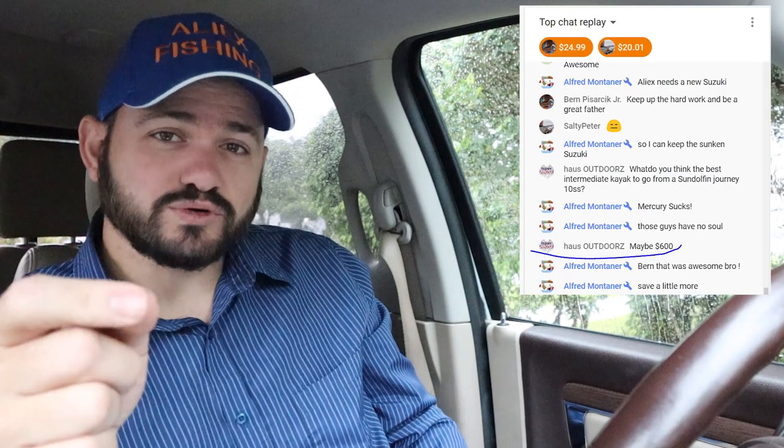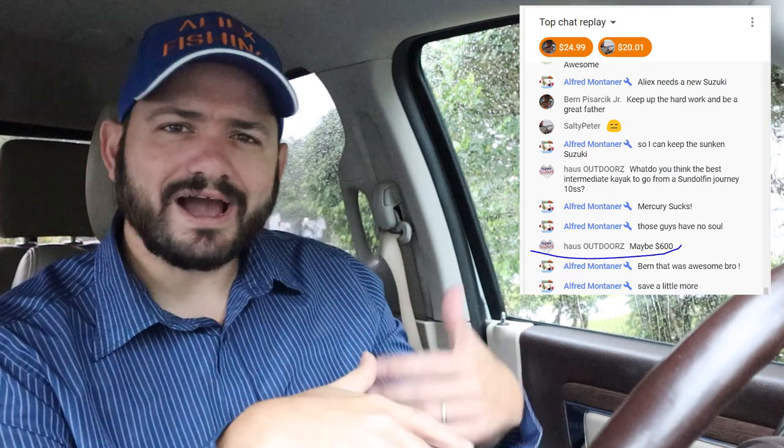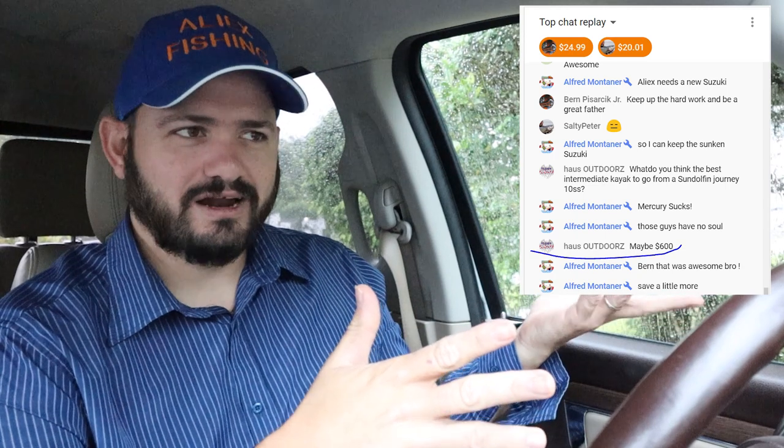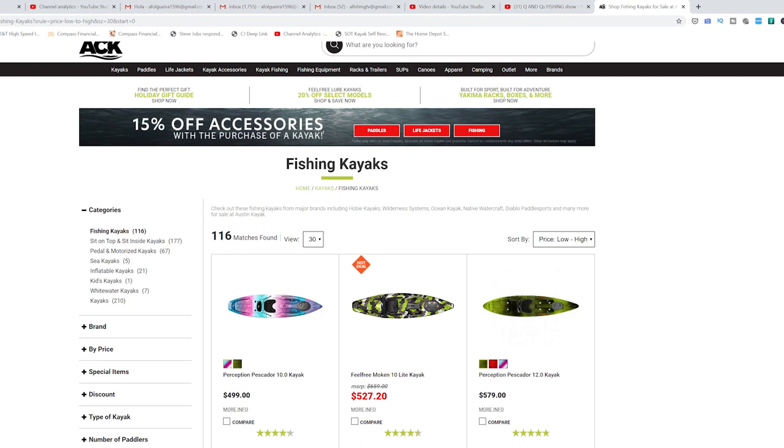Welcome to another episode of talking about kayaks. In one of my live streams, House Outdoors asked me what kayak he should get under $600. I was blanked — I couldn't answer the question. So I went over to ACK.com and started looking at kayaks, and I noticed there were only one or two fishing kayaks under $600. So I decided to make this video.